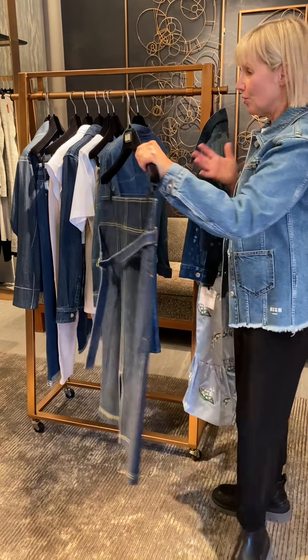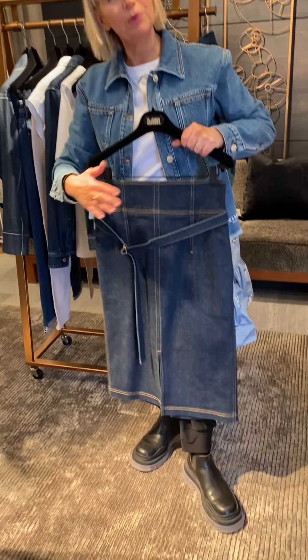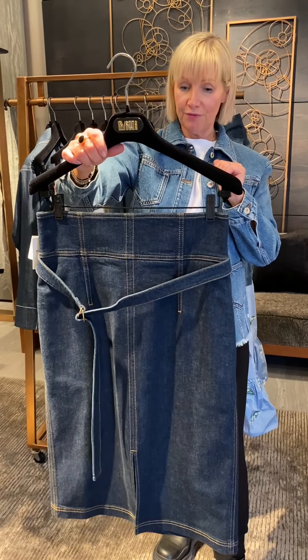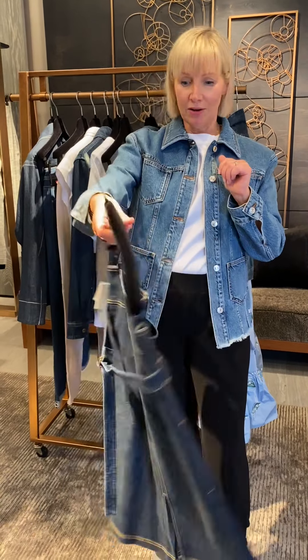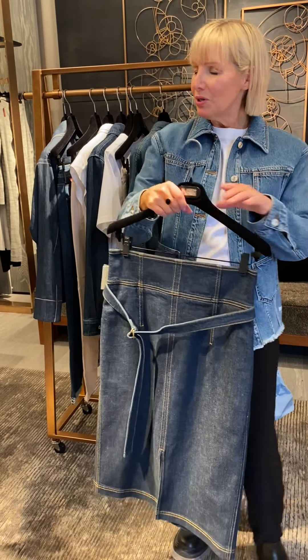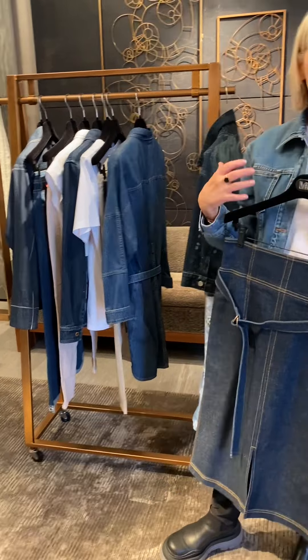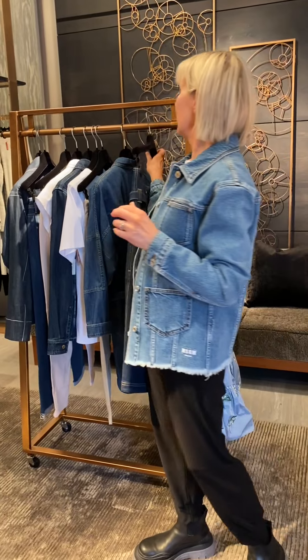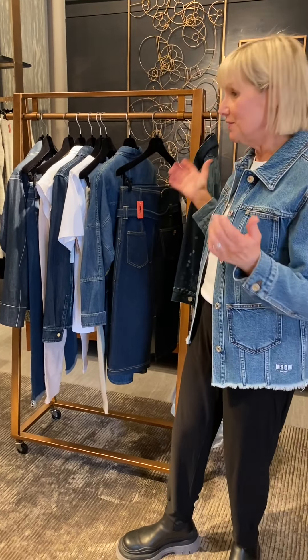Last but not least, we have denim pants which is a no-brainer, but we also do denim skirts and I like this one because it has a lot of style. It's a slightly higher waist without being too high, a nice pencil fit, quite sexy on, with a back zip detail. You can wear it with or without the belt. When I see all of this denim I always see it with a great pair of sneakers — a little bit of a platform, a high top, a low top — or if you wanted to elevate the look a little bit, the new slide is a possibility as well.